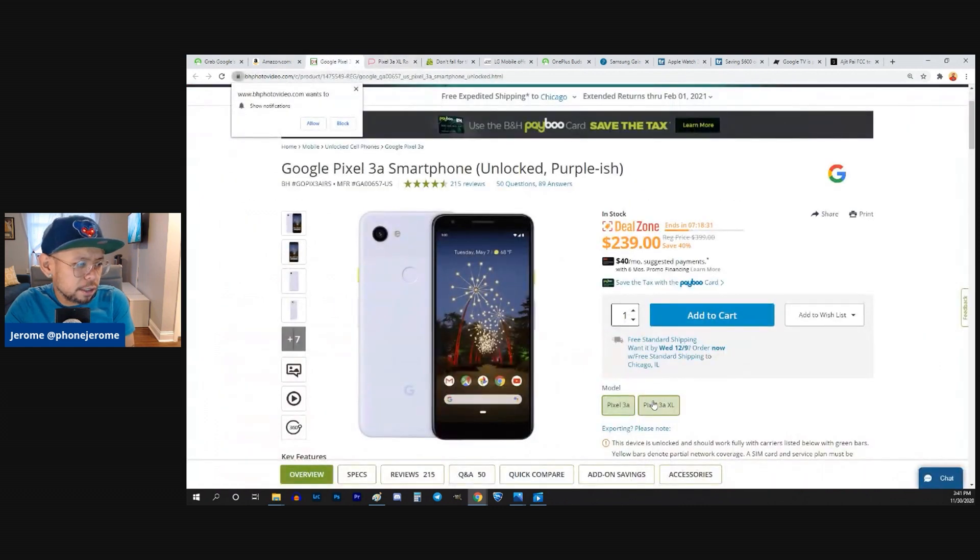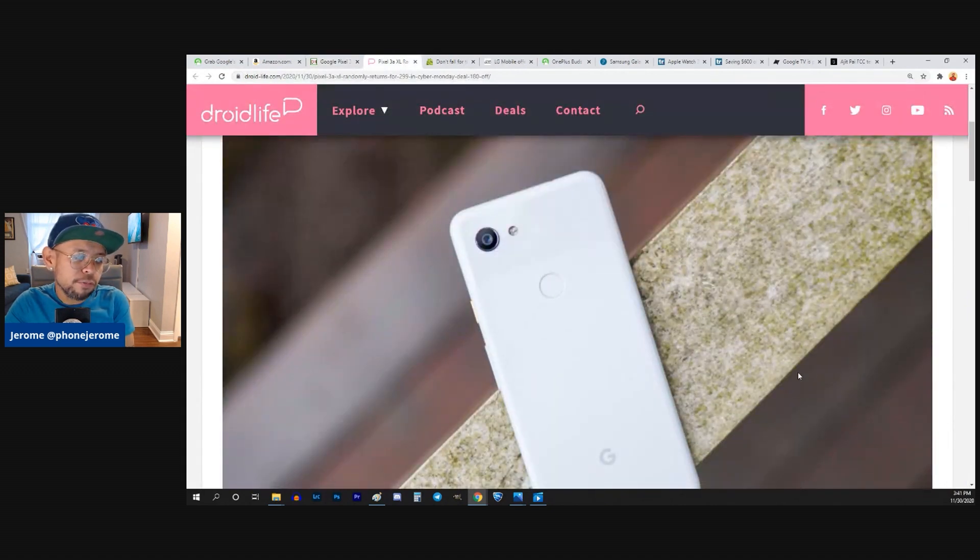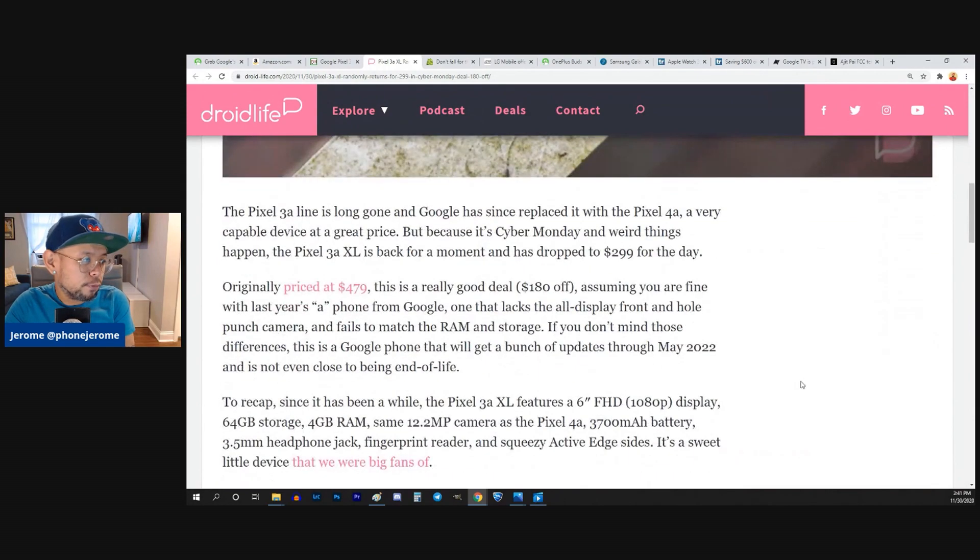This article from Droid Life is talking about the 3a XL for $299. B&H is selling it for $299 for the 3a XL. So if you're looking for deals and a bigger screen, the 3a XL you can get for $299, originally priced at $479.